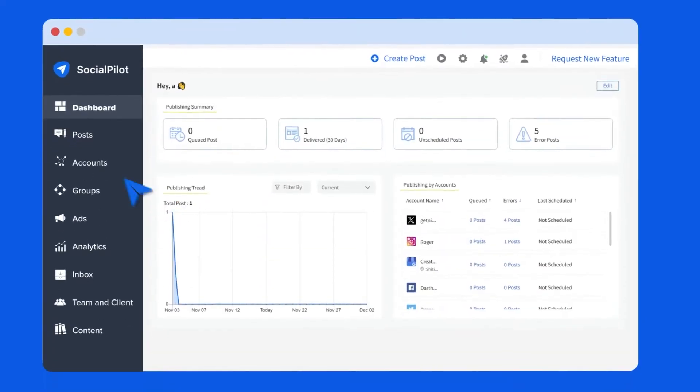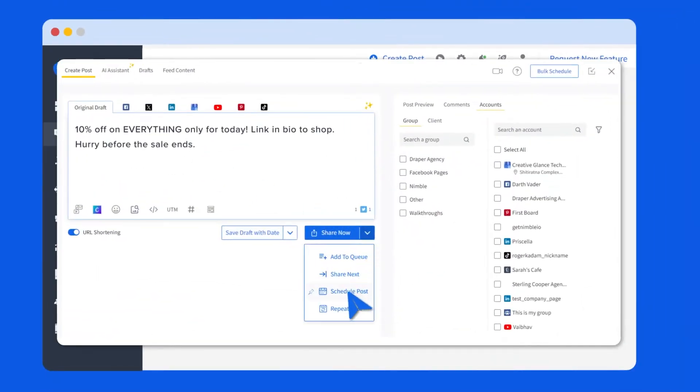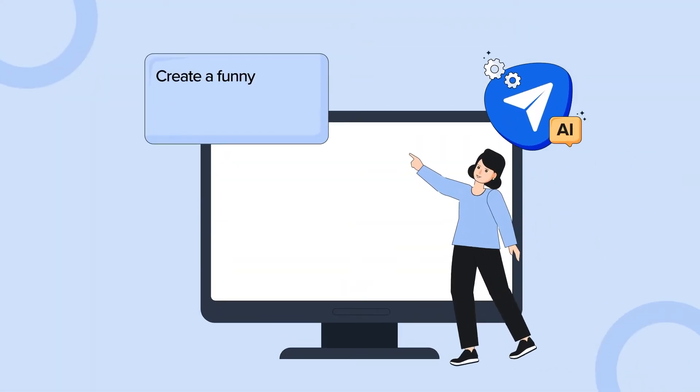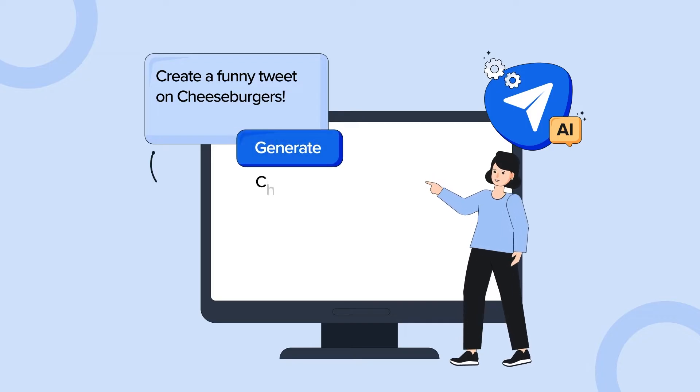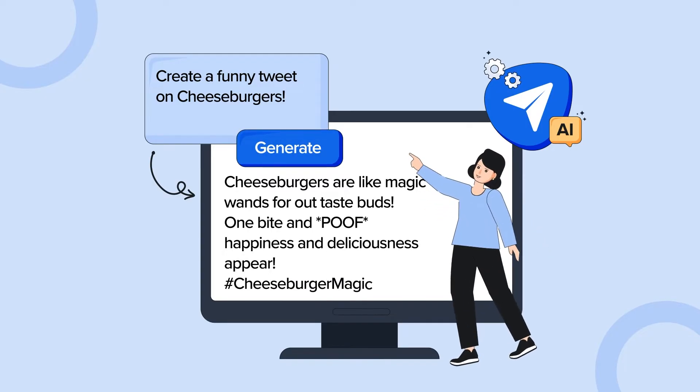Start by creating posts tailored to each network, maximizing engagement. When you are creating impactful content, leverage SocialPilot's AI assistant to fine-tune your captions and hashtags.